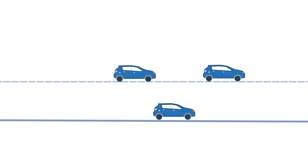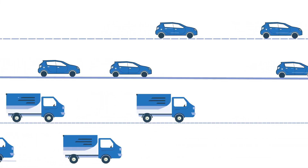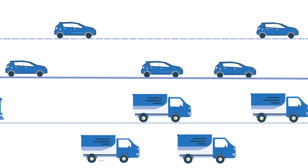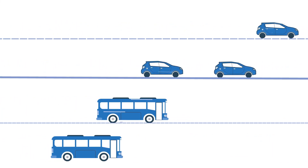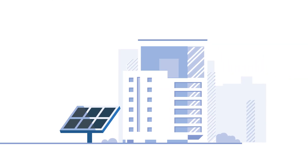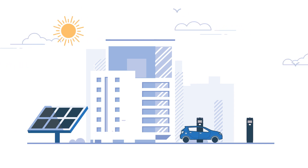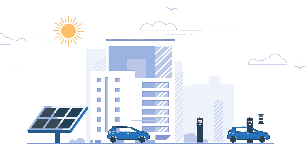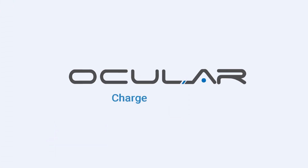Regardless of whether you have a passenger vehicle or a commercial fleet, the energy management system can control the distribution of power and ensure your vehicles are fully charged every day without overloading your building's electrical infrastructure. We know how great it feels when advanced technology works precisely the way you want it. Start with the end in mind and choose Ocular as your EV charging solution. Ocular — charge with vision.